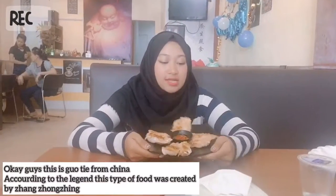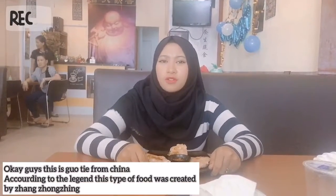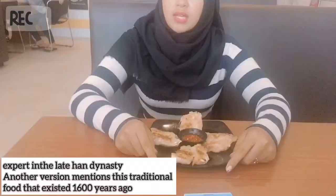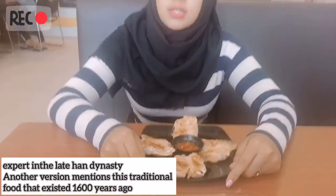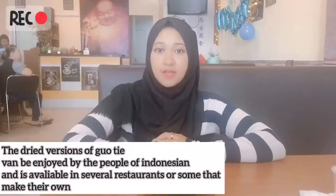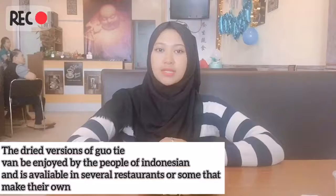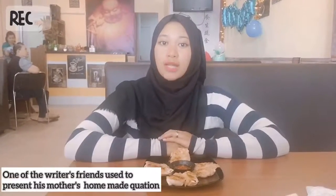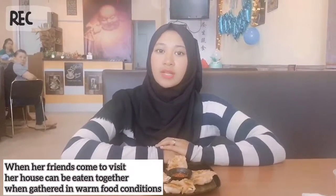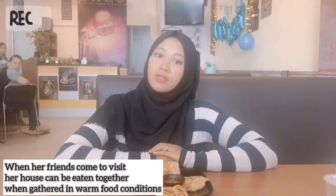Okay guys, so this is the food from China. According to the lesson, this type of food was studied by Salabong Singh, a medical expert. Another person mentioned in this traditional food said that this dish — known as Kuopai — can be enjoyed by the people of Indonesia and is available in separate restaurants, or some that make their own. It can be eaten together in a good condition.